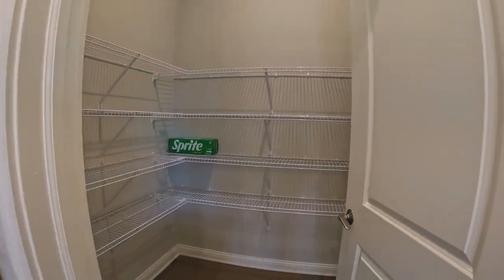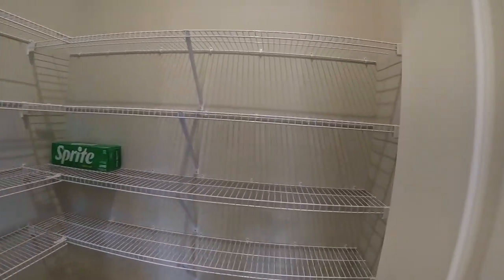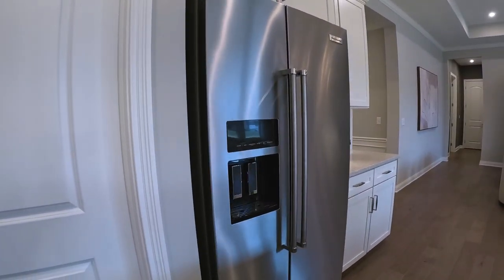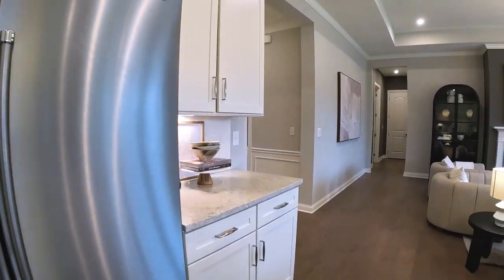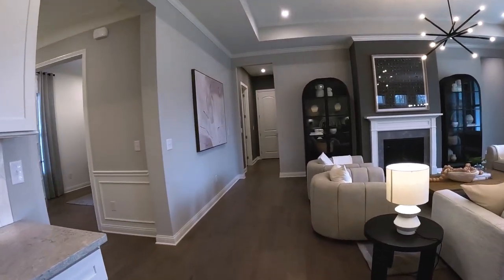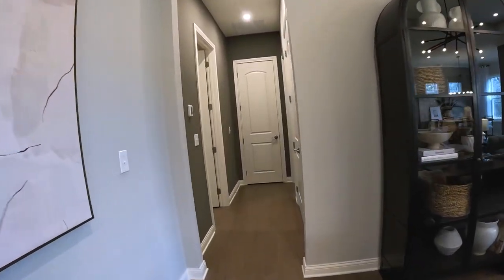Check this out — that is a big pantry with lots of room. Set it up as you want. And there's a refrigerator with an ice maker.